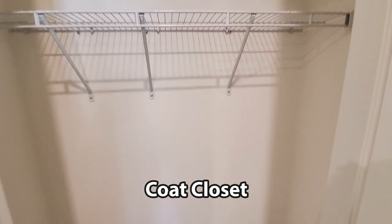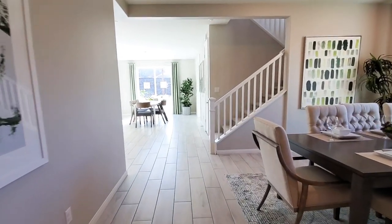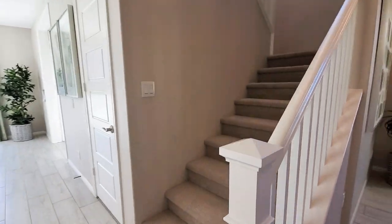There is also a coat closet with storage. Now let's view the upstairs.